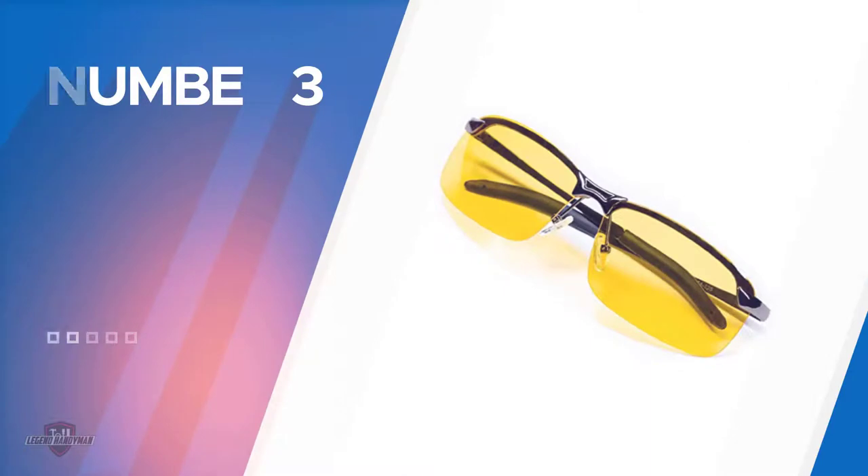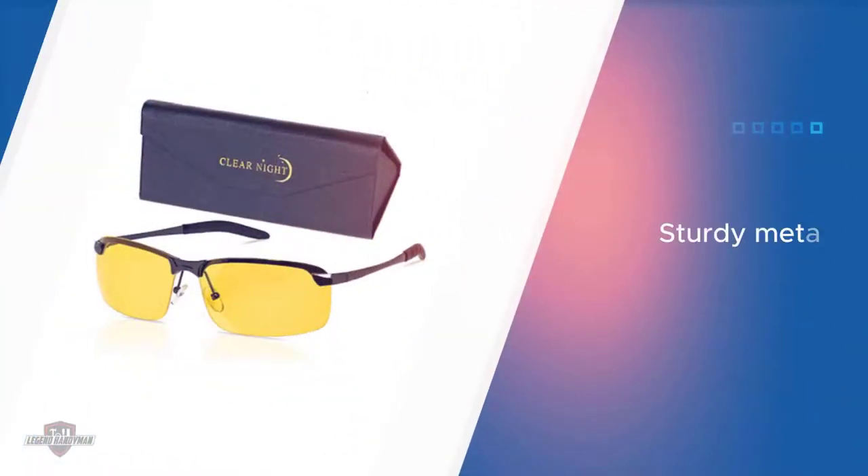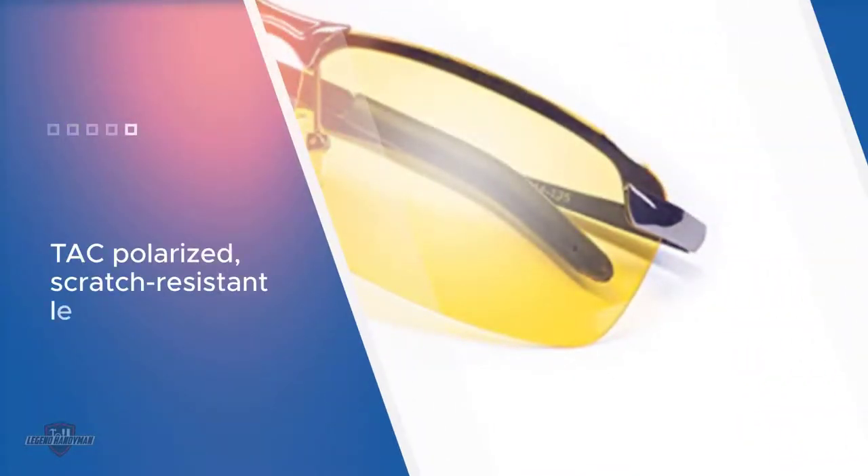Number three: Clear Night original night driving glasses. From Clear Night are these anti-glare night glasses sporting a sturdy metal frame and durable tack polarized lenses measuring 66 millimeters by 36 millimeters. The polarized lenses are scratch resistant and designed to offer 100% UV protection.